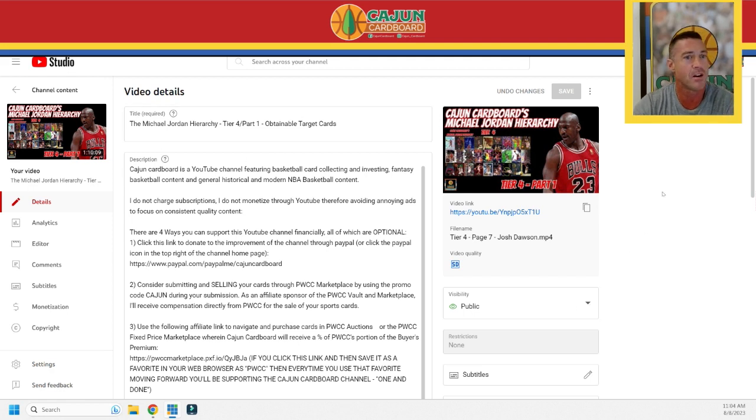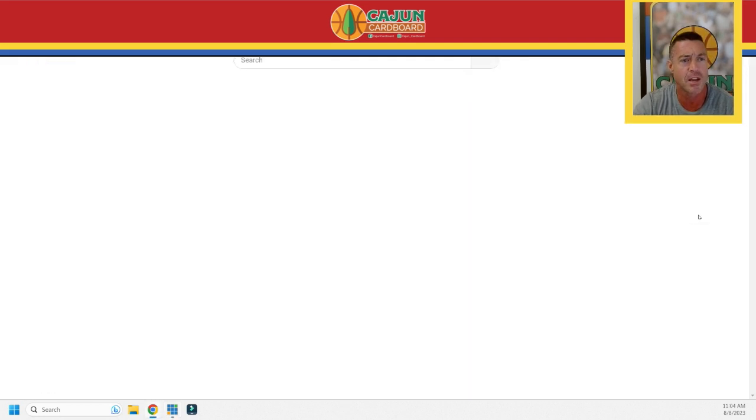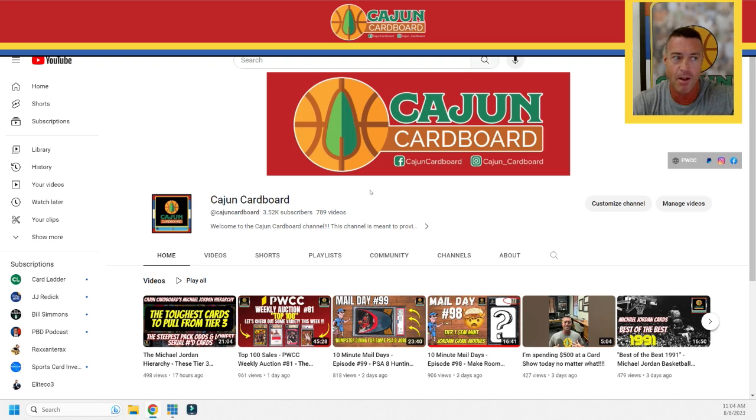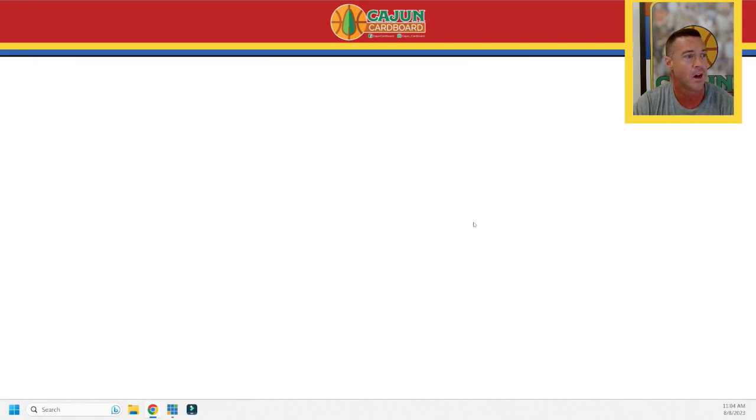I've decided today's giveaway is going to focus primarily on the people who have opted to use the PayPal donation link on my YouTube page. Let me screen share and show you how to get to that. I'll pull up a video — we'll pull up a Michael Jordan hierarchy video. Here we go. If you go to my channel page, you're looking at it right here: Cajun Cardboard. There's this little PayPal button right there.